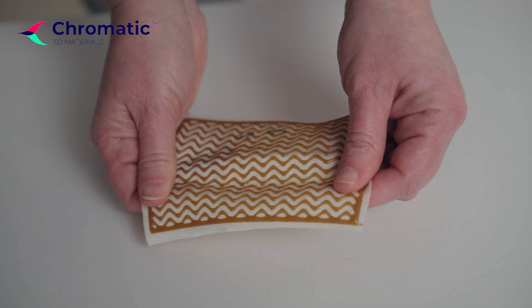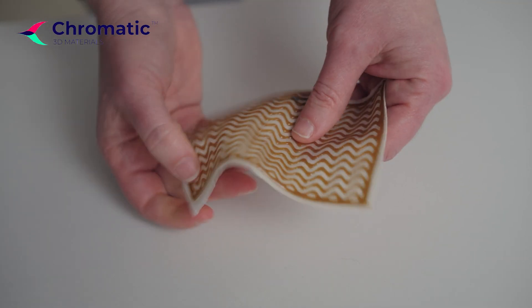Some of the really cool applications are in fashion and apparel, where designers are able to 3D print structure directly on a fabric. We have customers who are looking at lingerie, sneakers, and other applications — looking to bring functionality and structure to a garment.